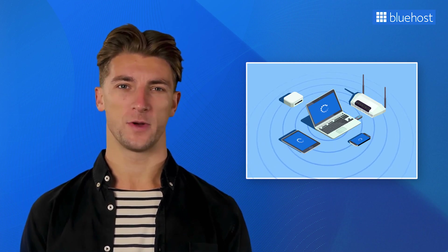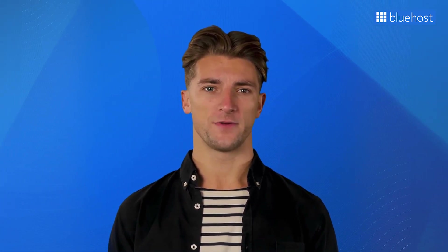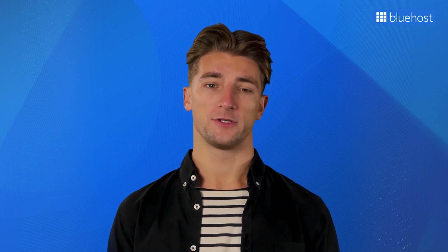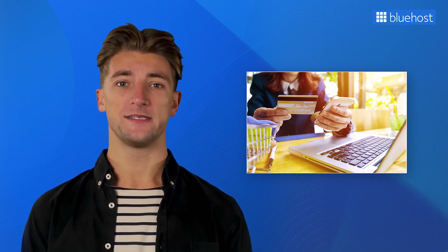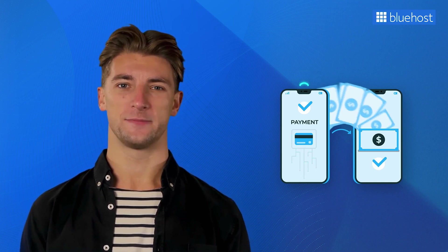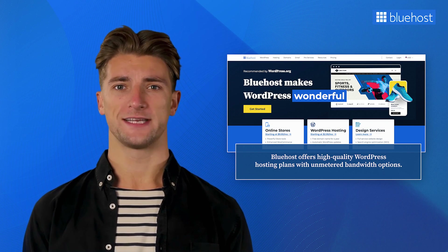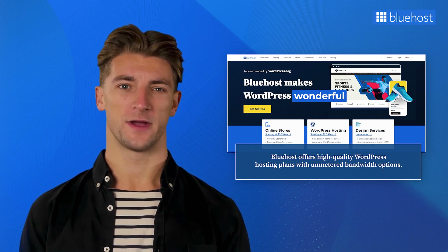Bandwidth also comes into play if your website serves multimedia content such as streaming videos or webinars, which require significant data transfer in real-time. If you run an e-commerce website or offer digital downloads, bandwidth becomes crucial for handling large file transfers — sufficient bandwidth ensures a seamless transaction process. Keeping this need in mind, Bluehost offers high-quality WordPress hosting plans with unmetered bandwidth options, so no matter the size of your website, it's easy to upgrade or downgrade your account.